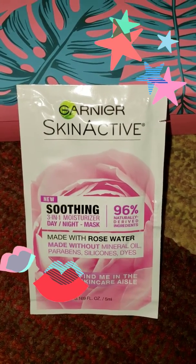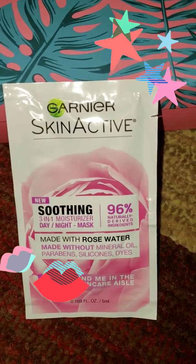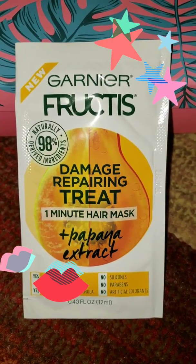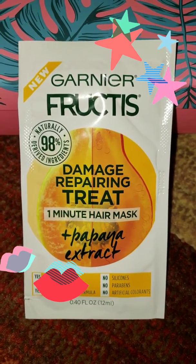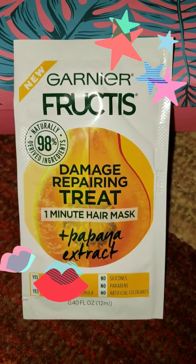Also in my box we have from Garnier Skin Active a soothing three-in-one moisturizer — you can use it day or night and it's also a mask. And from Garnier we have the Fructis damage repairing treatment, which is a one-minute hair mask with papaya extract.